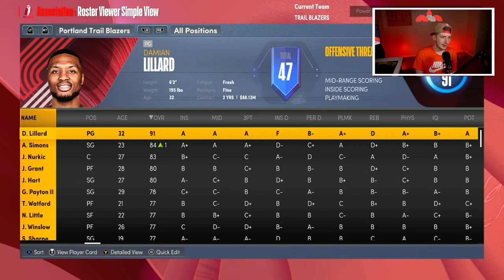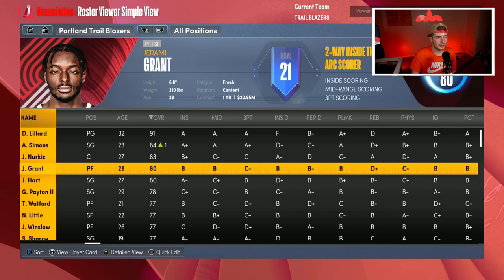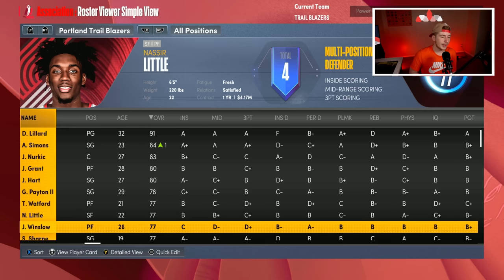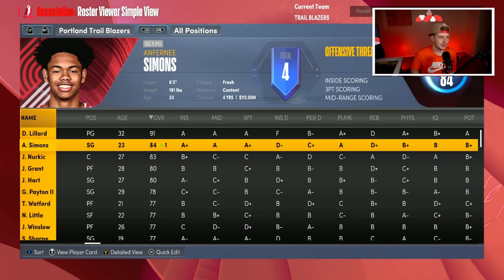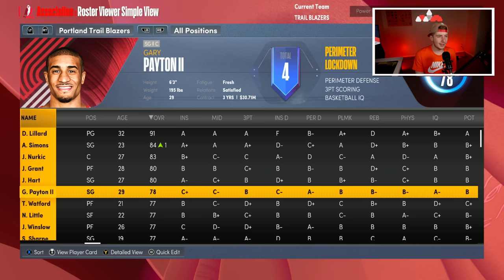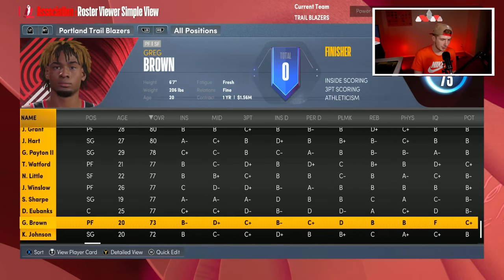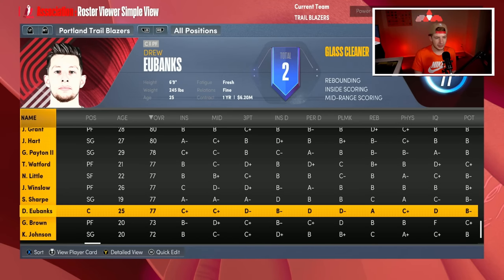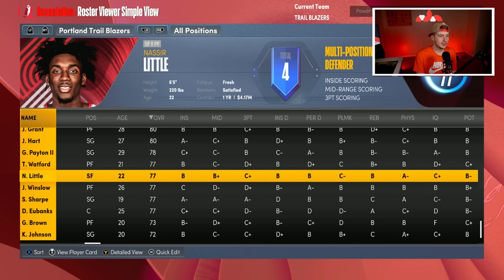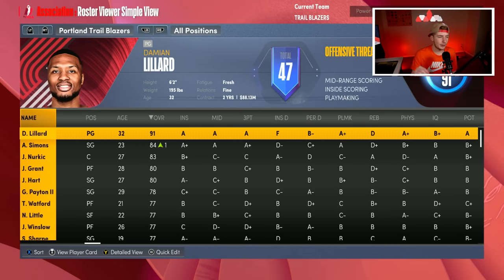I think the Blazers got better defensively — obviously having Gary Payton and Josh Hart is nice, and Jerami Grant as well if he can be a plus defender. Grant definitely adds more offense next to Simons and Lillard, so it's almost like CJ and Lillard again. But at the end of the day we're very undersized. Our backup center is Drew Eubanks, which is not ideal. Nasir Little is going to have to be the small forward, and Trendon Watford is probably going to be playing big minutes.